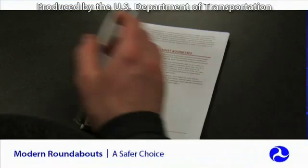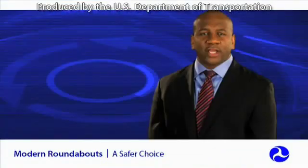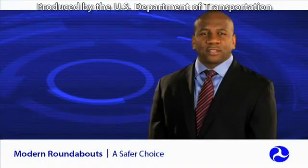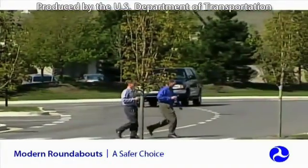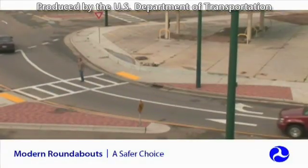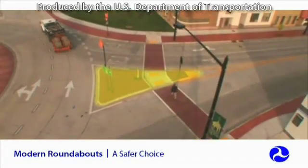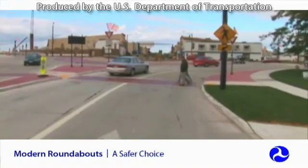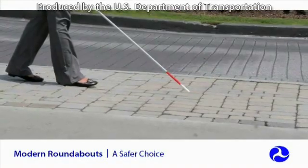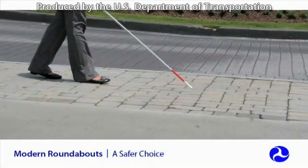As with all new traffic treatments, thorough public education, effective signing, and pavement markings are key to educating all drivers on new traffic patterns. So, are roundabouts safe for other road users? In general, pedestrians face far less risk at roundabouts than traditional intersections, primarily because of the slower speeds and the elimination of turns across the pedestrian crosswalks. Splitter islands both shorten the crossing distance for pedestrians and allow them to cross one direction of traffic at a time, adding up to increased safety.